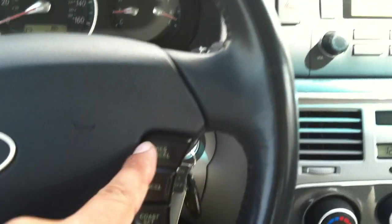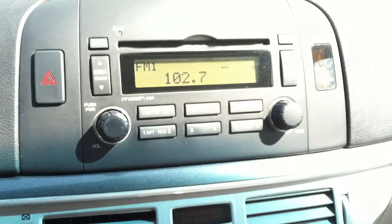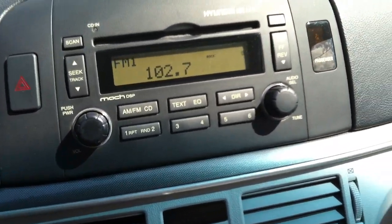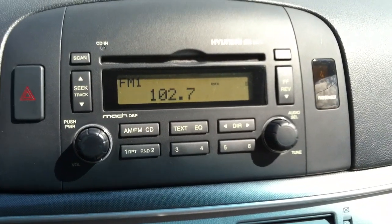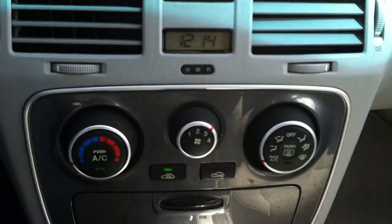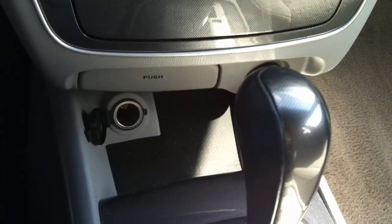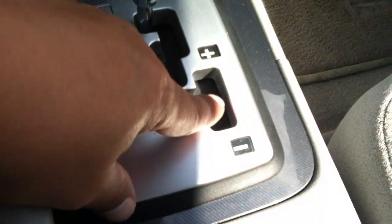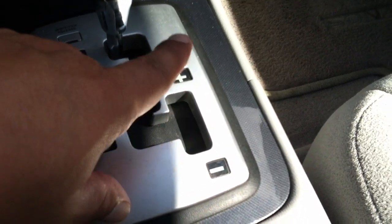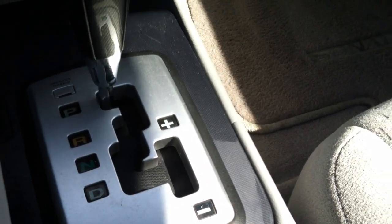You have steering wheel radio controls and cruise control. The CD player plays MP3s and burnable CDs. You have air conditioning controls and a couple of power outlets. You can move the shifter over here when you're driving and shift up and down into a lower gear without the clutch.